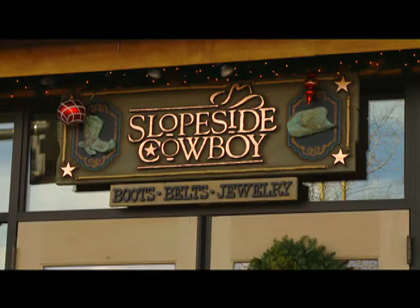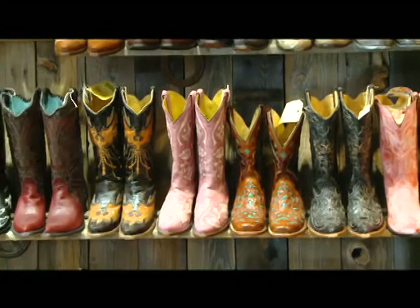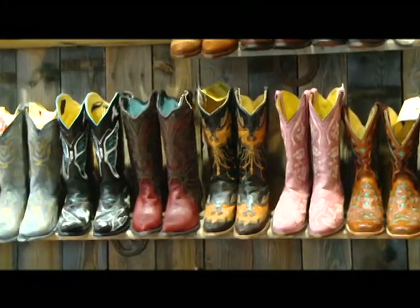Slopeside Cowboy is located at the south end of town at 505 South Main Street. You can also find us online at slopesidecowboy.com.